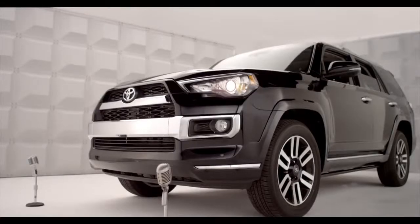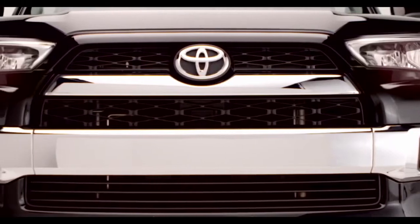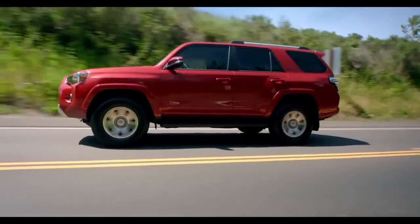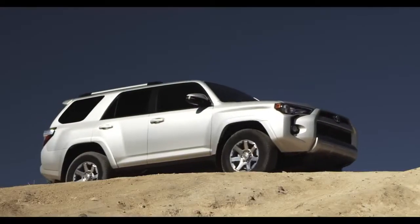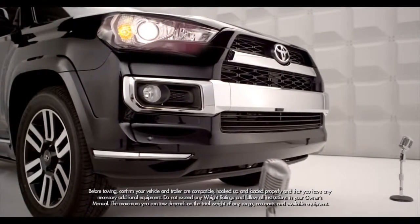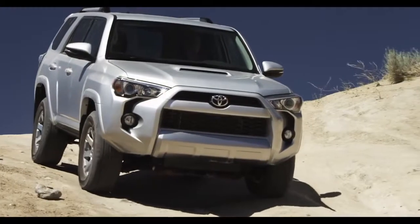Along with these chiseled good looks, I have the same brute strength — a 270 horsepower, 4.0 liter V6 engine, to be exact. Standard on all three 4Runner models: the SR5, Trail, and Limited. All of them now can tow up to an SAE-compliant 4,700 pounds and come with rear or four-wheel drive.